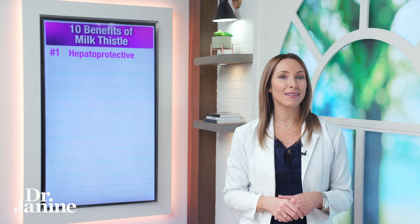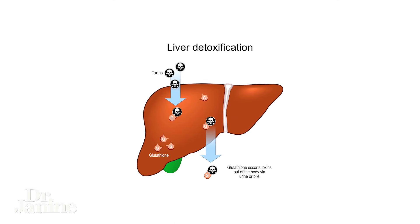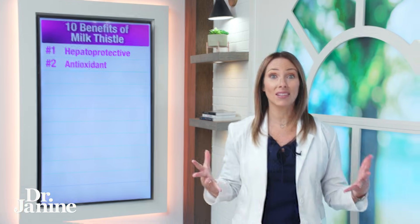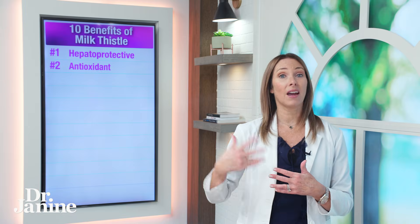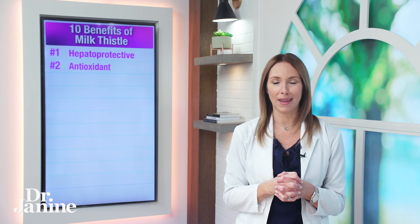Number one on my list: it is a natural hepatoprotective, which means it protects the actual functioning of your liver — of course, our biggest internal detoxifier — very important to protect, especially as we're aging. Number two on my list for milk thistle: it's a potent antioxidant, helping to balance free radical damage that could come from modern living, diet, the air, and the water.